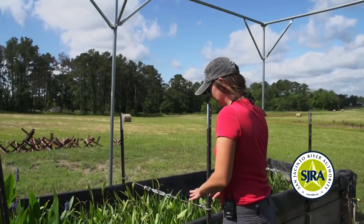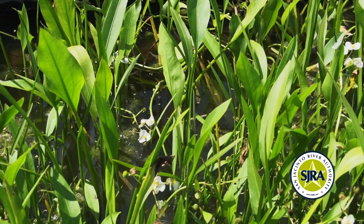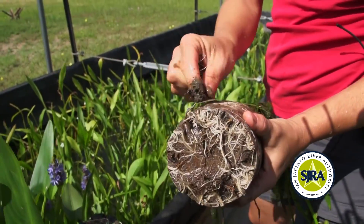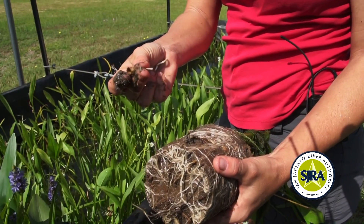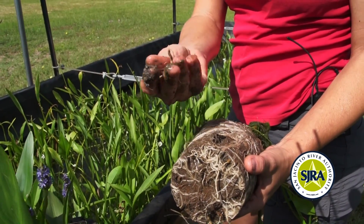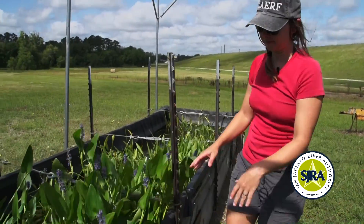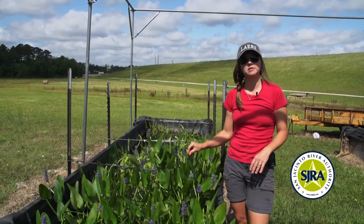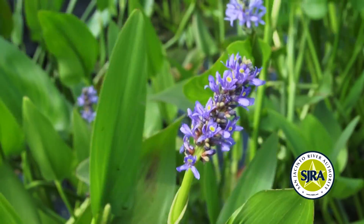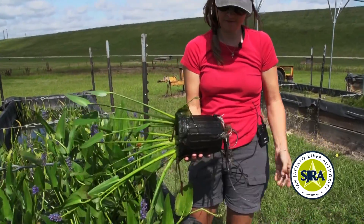This species is Bull Tongue or Delta Arrowhead, a Sagittaria — also called duck potato because it produces small tubers that ducks dig up and eat. These tubers persist through drastic changes in water levels and sprout when conditions are right again. This is Pickerel Weed, which is excellent at stabilizing sediments, aesthetically attractive, and pulls excess nutrients out of the water. These plants are very mature and root-bound, and definitely ready for the field.